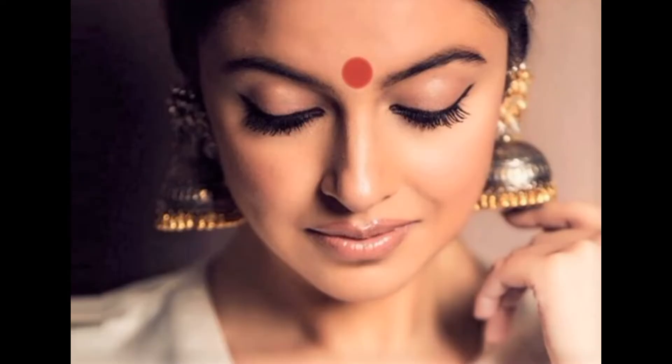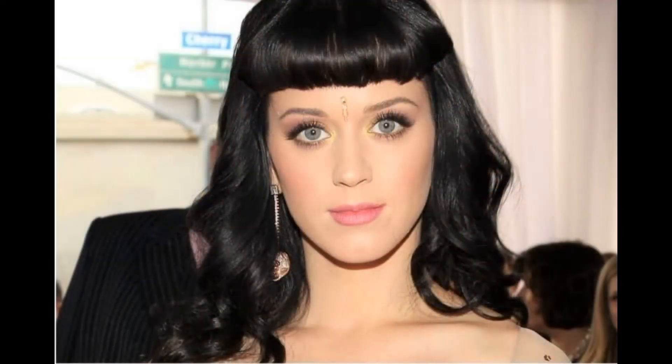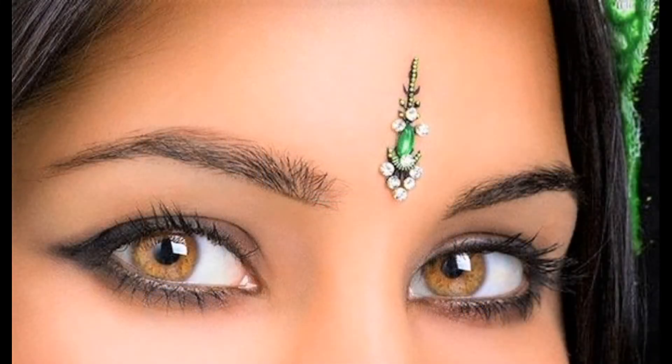Welcome to the podcast on the science behind wearing the red dot on the forehead called Bindi. Nowadays, Bindi is quite a fashion accessory among many international celebrities. In India, it is a very common practice among women to wear a matching Bindi for beauty purposes.